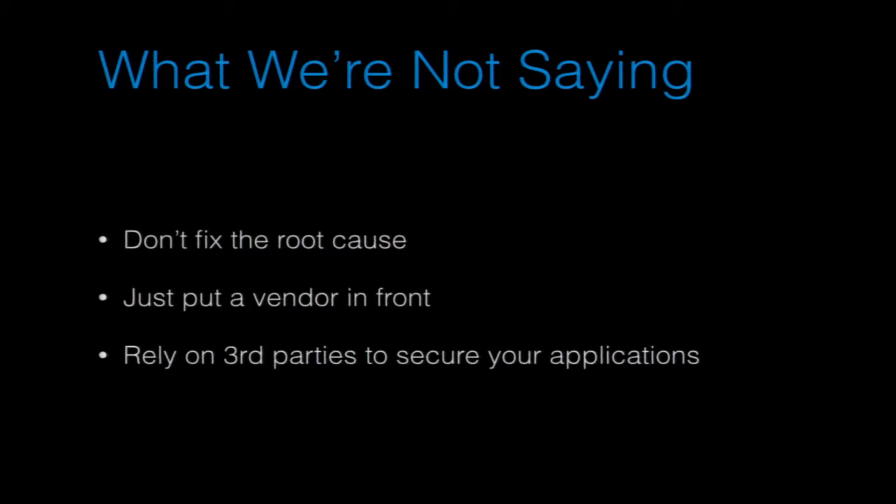We're not saying don't fix the root cause — of course you should fix the root cause. But we need some kind of stopgap in the meantime, because we don't always have the opportunity to do that right now. We don't want to say just put a vendor in front of it — that's not going to fix the problem. You shouldn't be outsourcing your security to a vendor. This shouldn't be the final solution, and it's not a replacement for doing things right the first time.